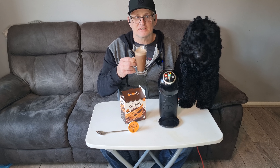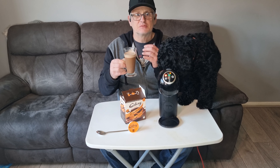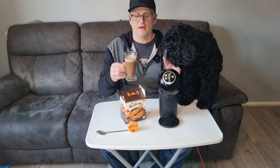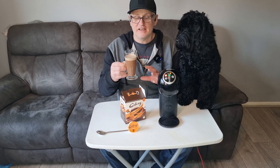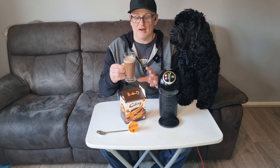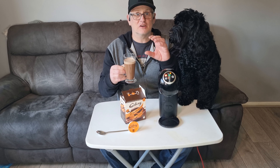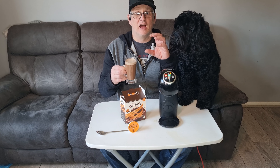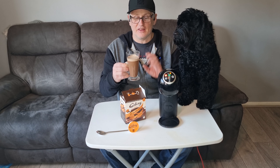Oh, that's nice — very nice, very creamy and smooth. A nice, really nice hint of — well, it just tastes like Terry's Chocolate Orange. In the UK they are round, they're called Terry's Chocolate Orange, and they're beautiful. And it just tastes like that.